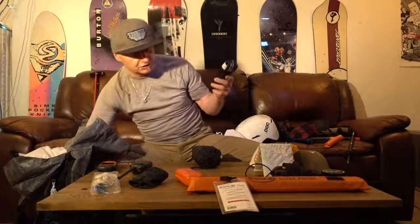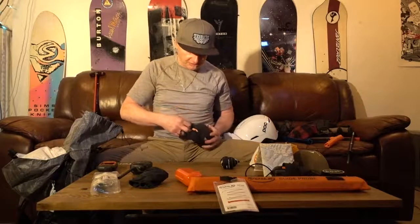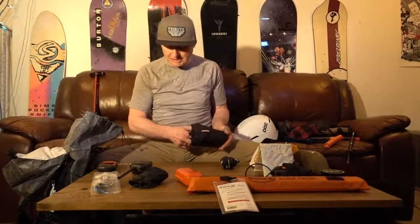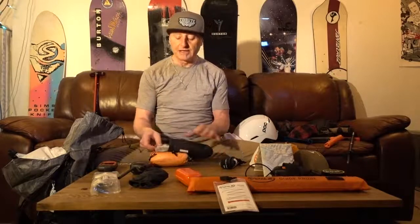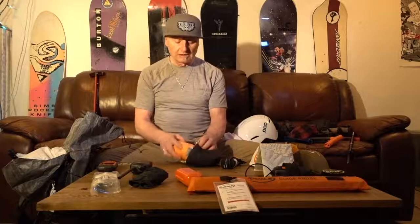More first aid stuff: this is a tourniquet, and here's a bivy sack — a rescue sack with a couple of heat pads too. These denser, heavier things are toward the bottom of my pack since I don't use them very often.